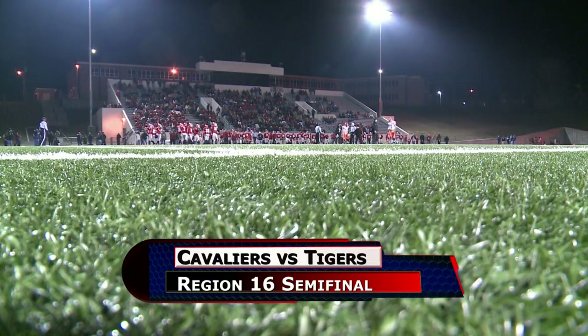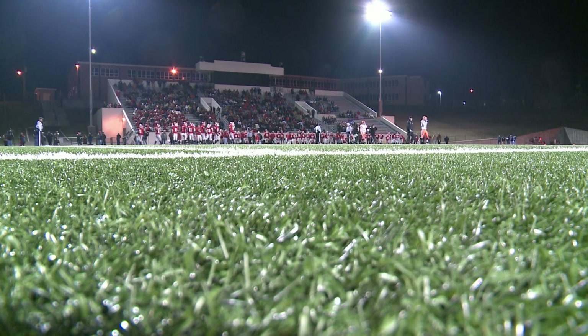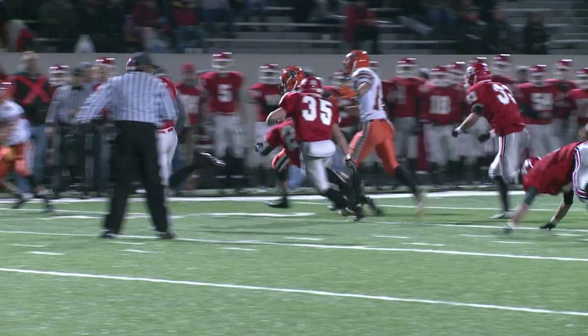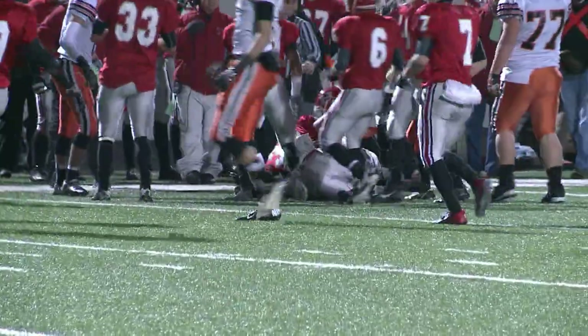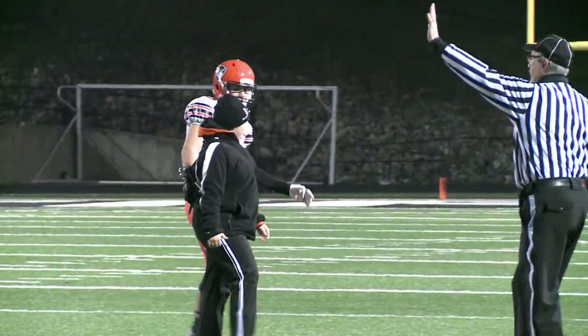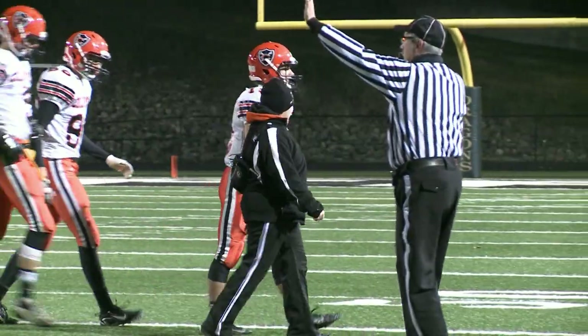And we're underway. Coldwater leading 7-0 in the first quarter. Rody Hoyne on the keeper to the far side. He's brought down and shaken up on the play, the ankle giving him some problems. He limps to the sidelines and would remain out for a little.